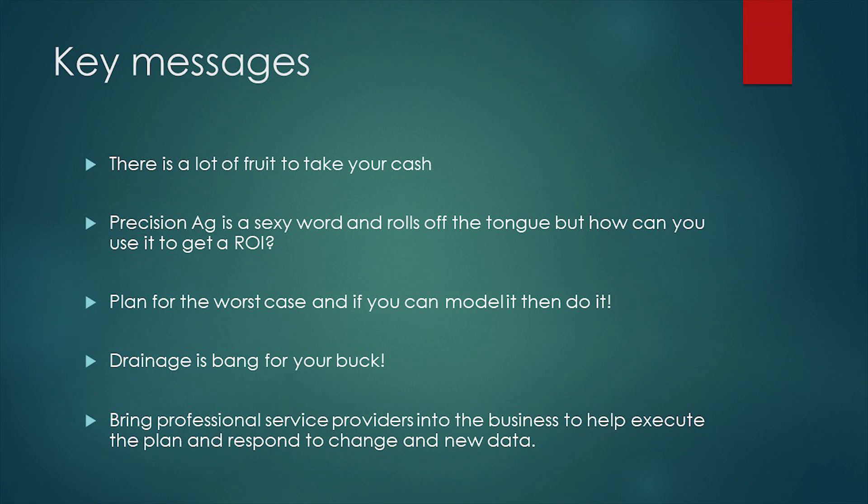My key messages: there's a hell of a lot of fruit out there - pick your apples, pick your coconuts, get what you want out of it. Precision ag is sexy as hell and there's a lot of things that get you hyped, but you need to pick ROI - bang for your buck. For me it's whole farm planning in greenfield sites. Drainage pays big dividends. Plan for the worst case and when it happens there's no nasty surprises. When I had that big rain, everything was wet that I thought was going to be wet, and I wasn't too panicked. Bring pros in to help you. Thanks.